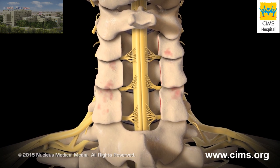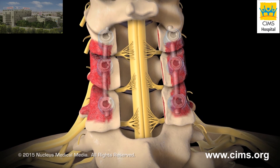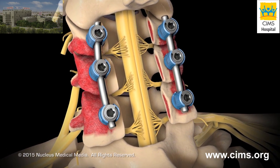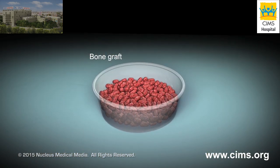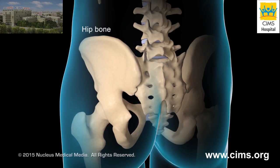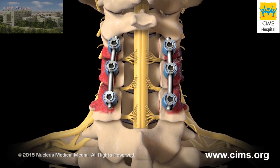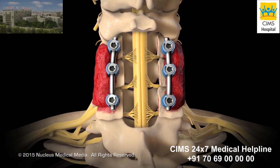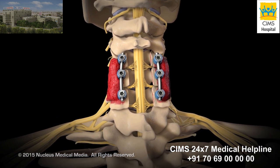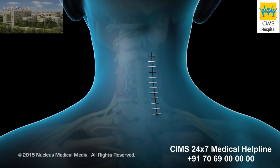Next, your surgeon will remove the outer layer of bone. Metal rods or plates will be attached to your vertebrae with screws. Your surgeon may use some bone tissue, called a bone graft, usually taken from your hip bone. This bone graft material is placed along your vertebrae so your vertebrae can grow together or fuse. Your surgeon will close your skin incision with sutures, surgical skin glue, or staples.